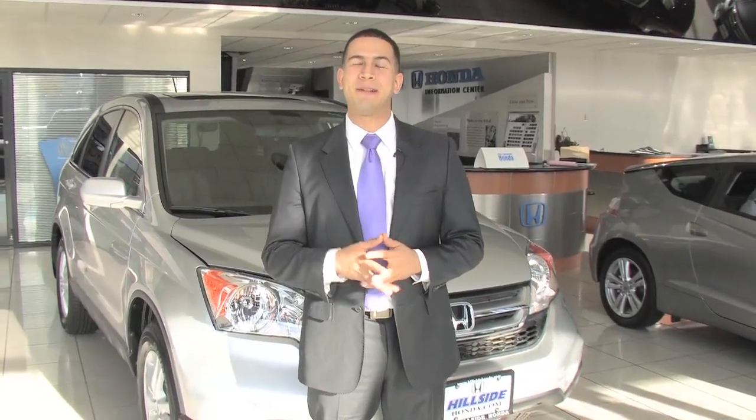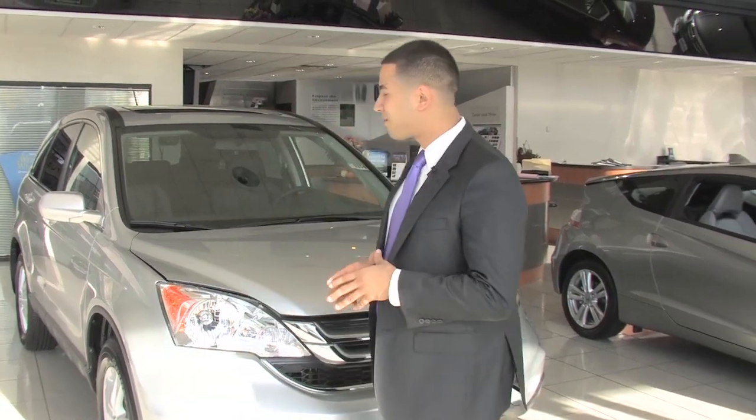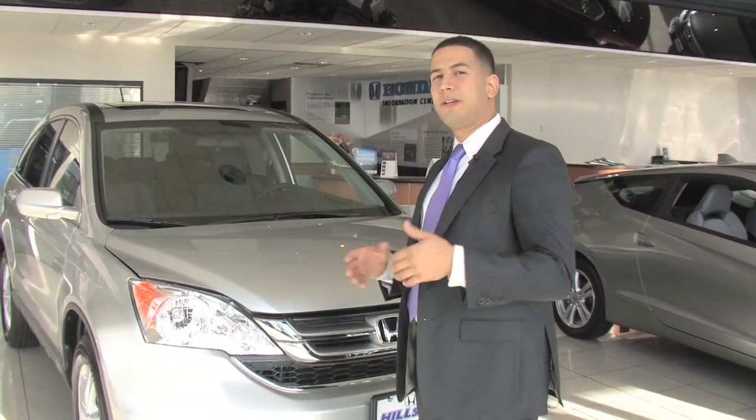Hey guys, Manny here with Hillside Honda, and I'm going to tell you a little bit about the 2011 Honda CR-V EXL with the navigation system.